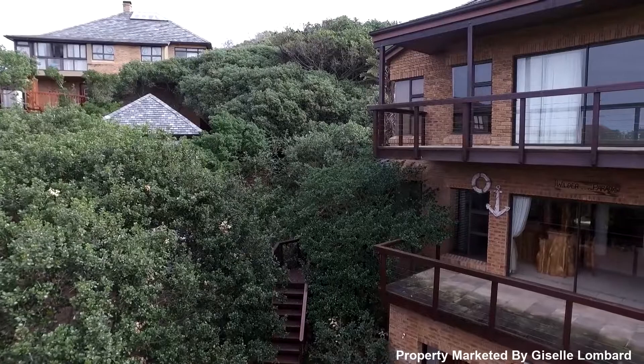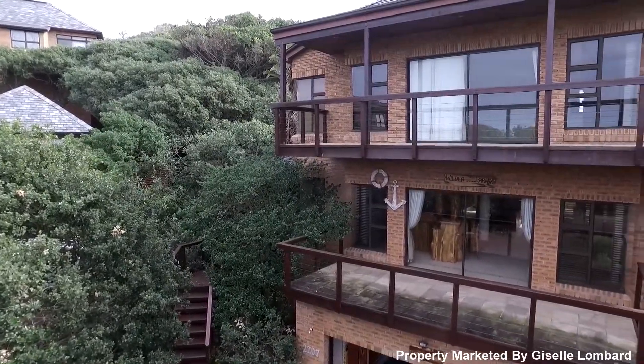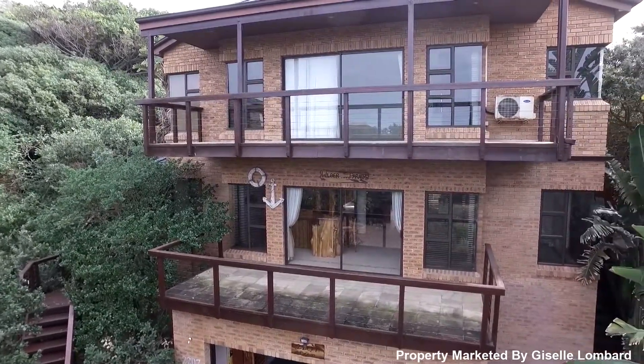RM Realtors is proud to bring you this stunning three-bedroom coastal home situated among nestling trees in a quiet and private cul-de-sac with views to die for.